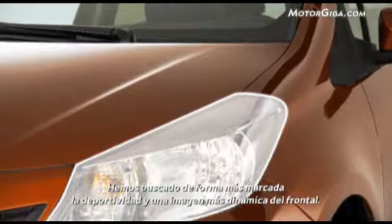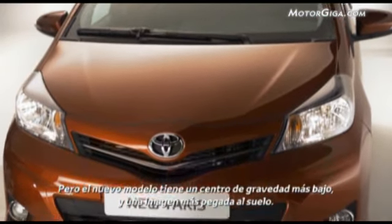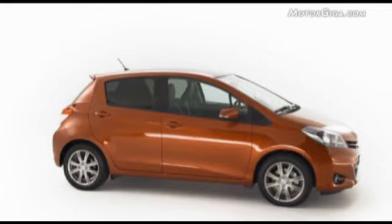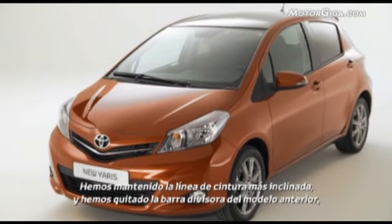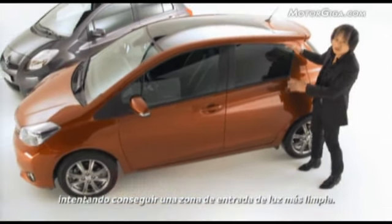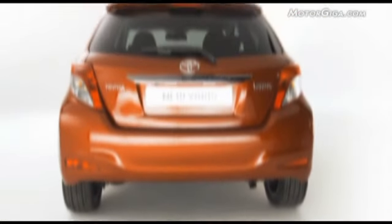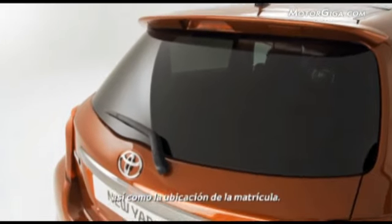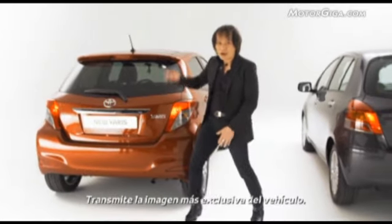We were aiming for a sticking-out, ground-hugging type of stance. We removed the vision board which was equipped on the old model, but this time we tried to make a cleaner daylight opening area. We also changed the chrome-plated license garnish on the tailgate, as well as the location of the license plate — it conveys a more upscale image for the vehicle.